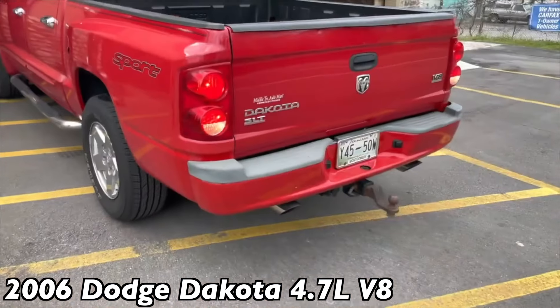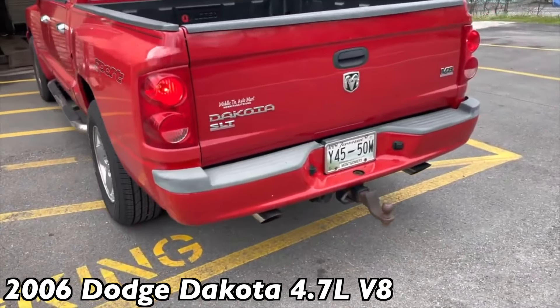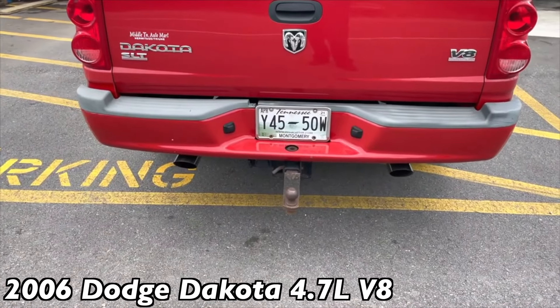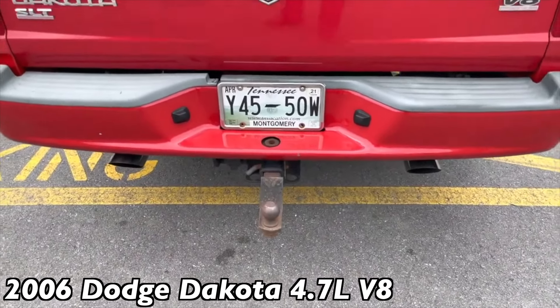Go ahead and back it out. Dodge Dakota SLT 4.7. Oh, it sounds so cool — it's not overbearing, just clean.